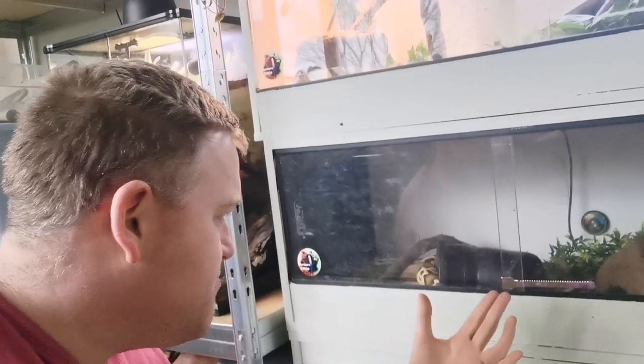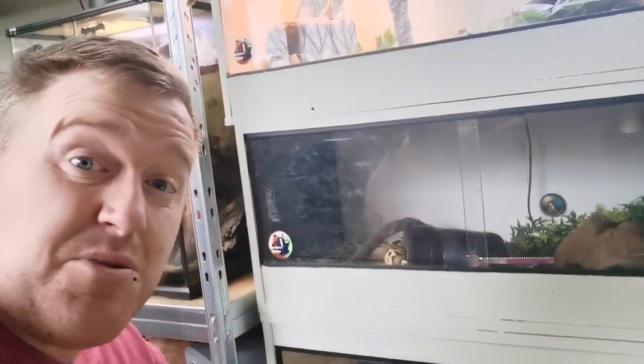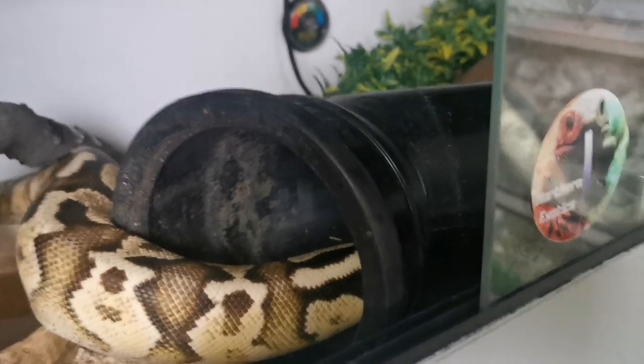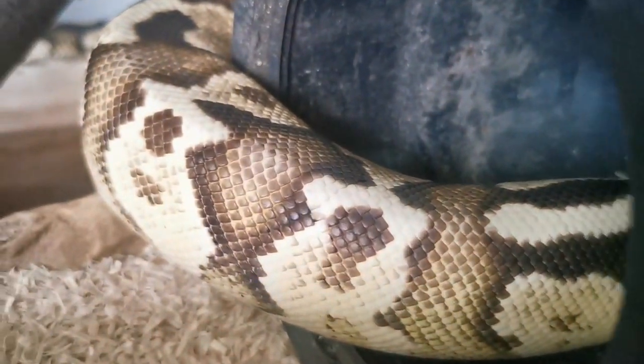Over a few weeks he'll probably get bored of it, but for now he's loving it. What do you guys do to add a little bit of enrichment into your animals' enclosures? I'd love to hear your thoughts — stick it in the comment section down below.